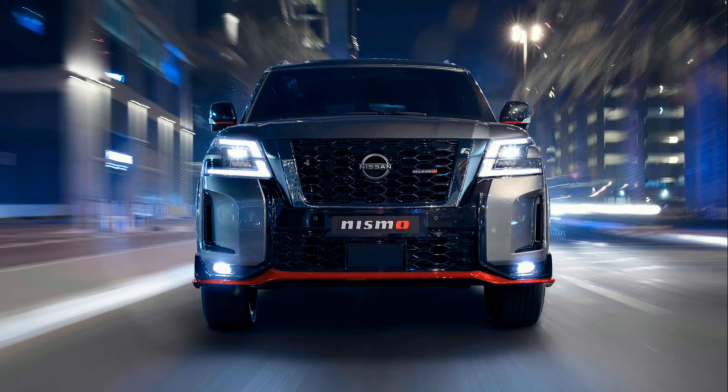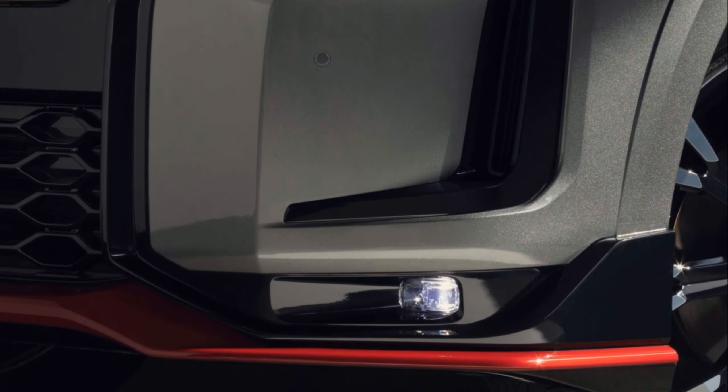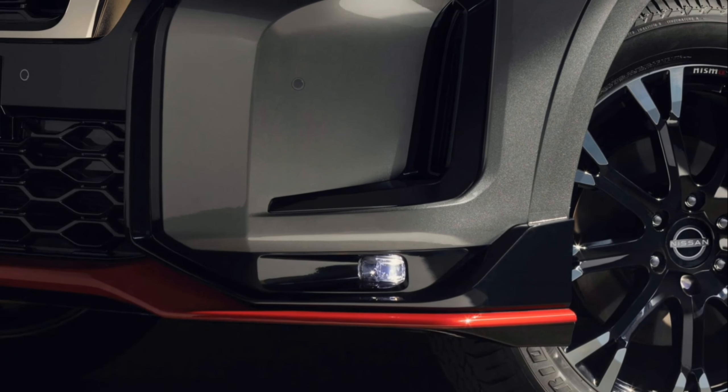The distinctive design of the Patrol Nismo exudes sportiness with aerodynamic inserts and a variety of Nismo badges, heightened by the signature Nismo Redline wrap around the SUV's base. The honeycomb three-dimensional mesh emphasizes the signature V-motion grille, flanked by LED headlights to create an imposing presence on the road.